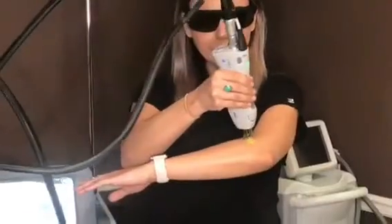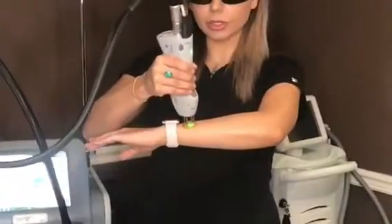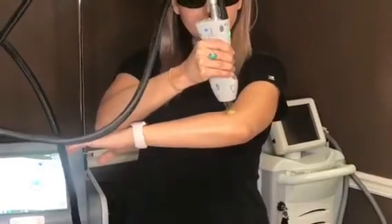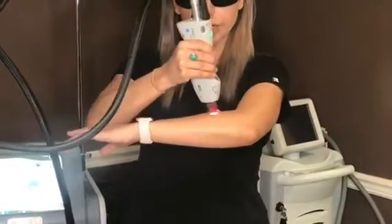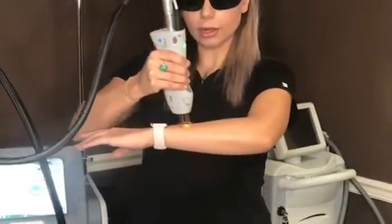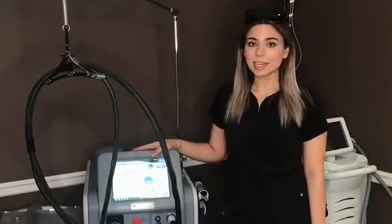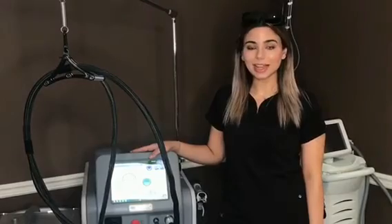So right now, I'm just going to demonstrate how easy and painless it is to do a treatment. It's also incredibly fast with the newer technology. So we're just going to treat a little bit of my arm, and the machine has a cooling spray that treats before, during, and after to ensure patient comfort, and it also protects the skin. So call today and secure your appointment and get ready to throw out your razor this summer. I look forward to meeting you.